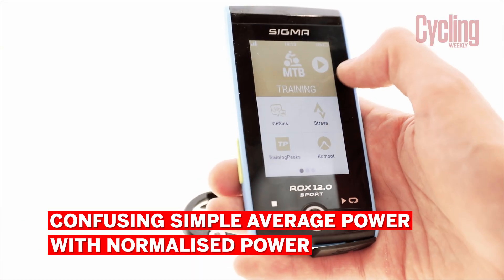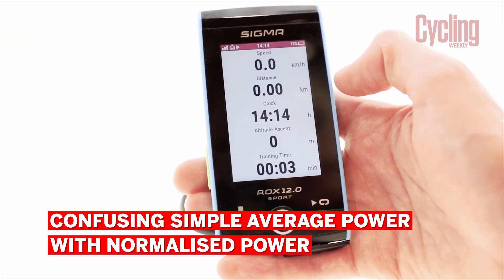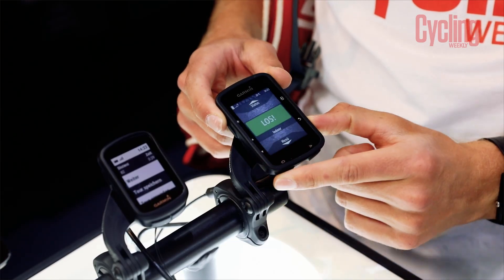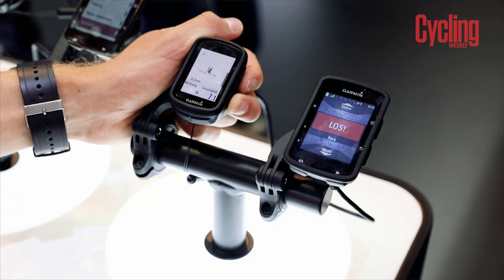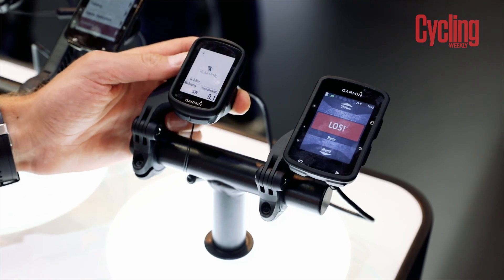Our second key data mistake to avoid is confusing simple average power with normalized power. Normalized power accounts for intervals and efforts that have occurred over the entirety of a ride, whereas average power will simply average out the training session as a whole, which can lead to misinterpretation of more intense sessions that may have actually been more fatiguing.